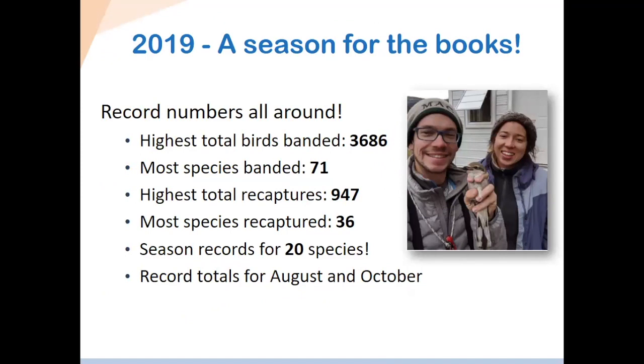Moving on to 2019 in more detail — record numbers all around. We banded almost 3,700 birds, recaptured almost 1,000, so we handled about 4,700 birds in total. We had the most species ever banded at 71, and we set record numbers for 20 different species — for 20 species, we had banded more birds that season than ever before. We also had record totals for the months of August and October.